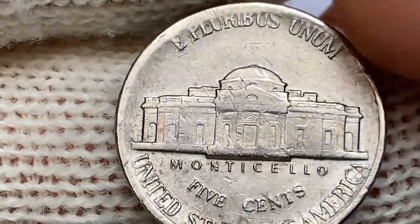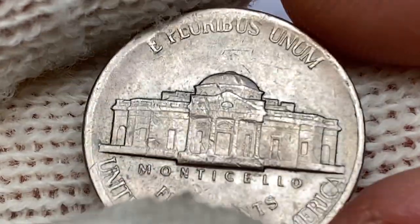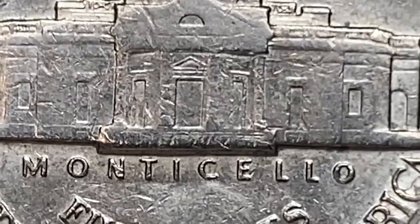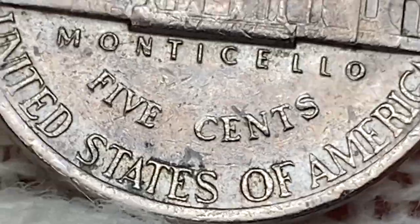The reverse shows poor strike as well. Upper parts of E Pluribus spread towards the rim and dissolve into void. Monticello exhibits heavily abraded surfaces and is almost completely flat. When it comes to spottings around the states, we witness some gray sea-green hues.